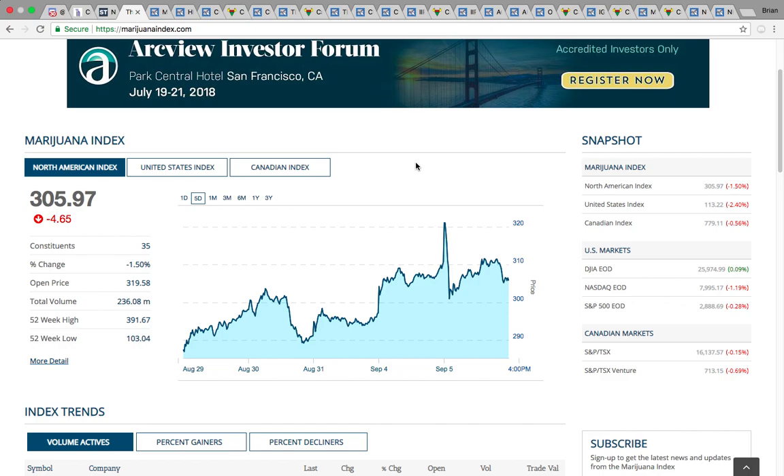First up is the marijuana index — the North American index on a five-day chart. There was a big drop off today. It had hit 321 up here and then it dropped off right at the open and failed to get back up to those previous levels. It's going to need to break above 310 to head higher. If it were to drop below 300, that's going to signal downside risk, so keep an eye on those two levels.